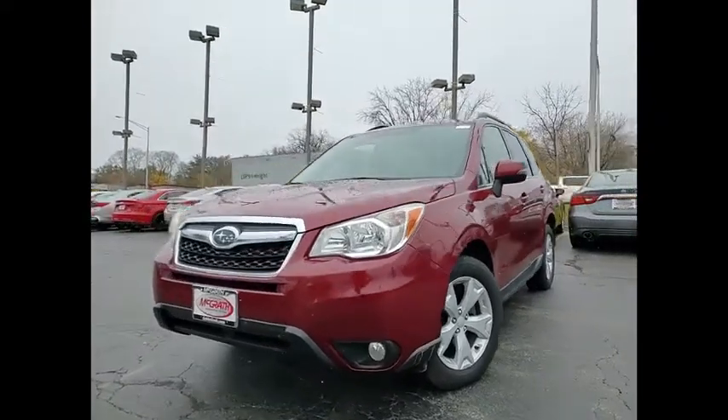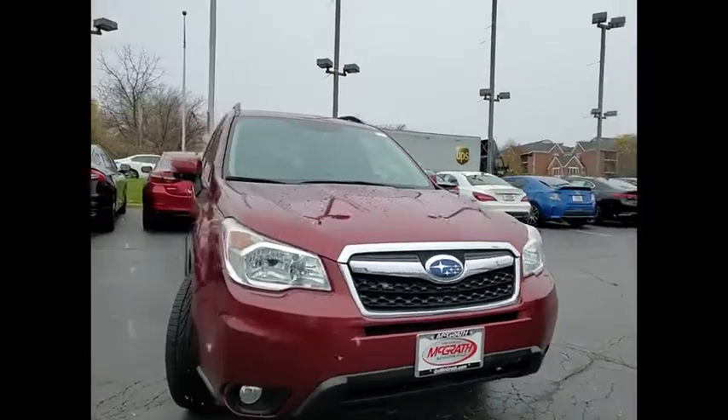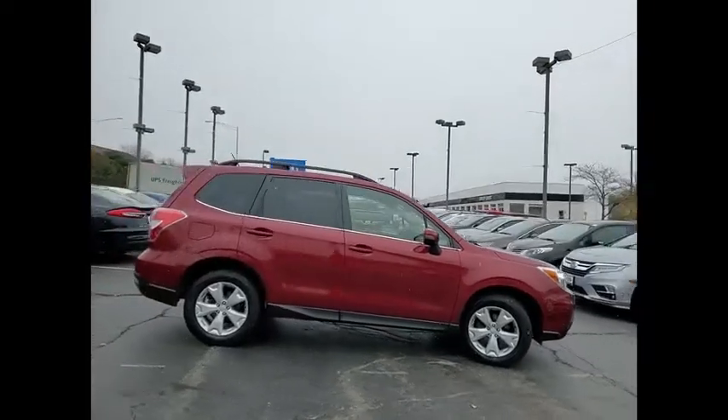Looking for the right vehicle? Check out the 2014 Forester. The Subaru Forester is a sensible, practical, and affordable vehicle. It has an impressive, comfortable ride and handles well.